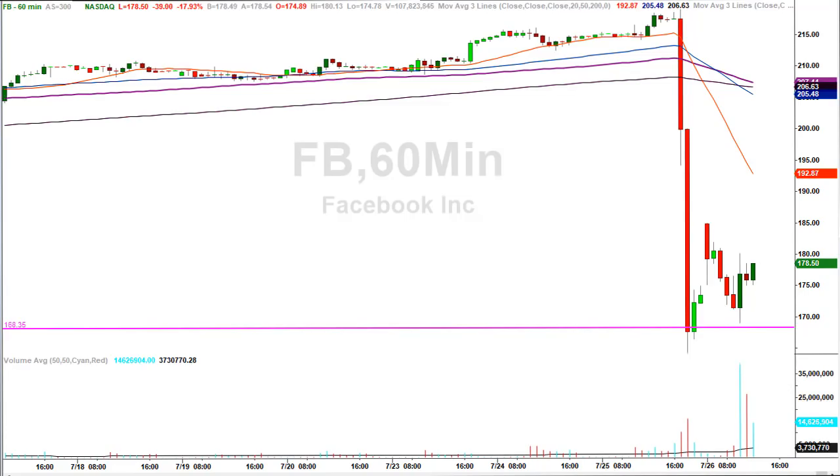Here's the Facebook chart with the after-hours session shown — the bright red bars represent aftermarket activity from yesterday when they reported earnings and the stock got absolutely creamed. But remember, from the morning email the price level was 168.35. The stock came all the way down from an all-time high above $218 into 168.35, slightly lower, and then ripped higher all the way back up to about $185 — all in the after-hours session.